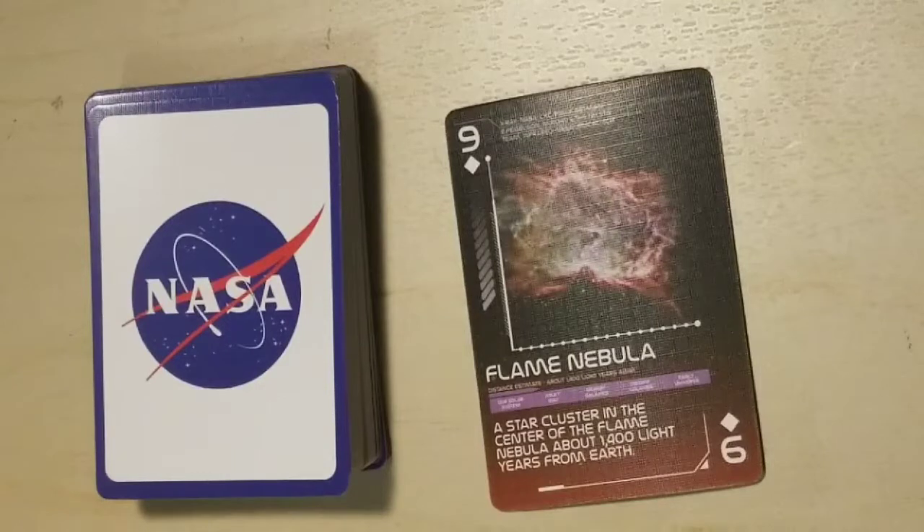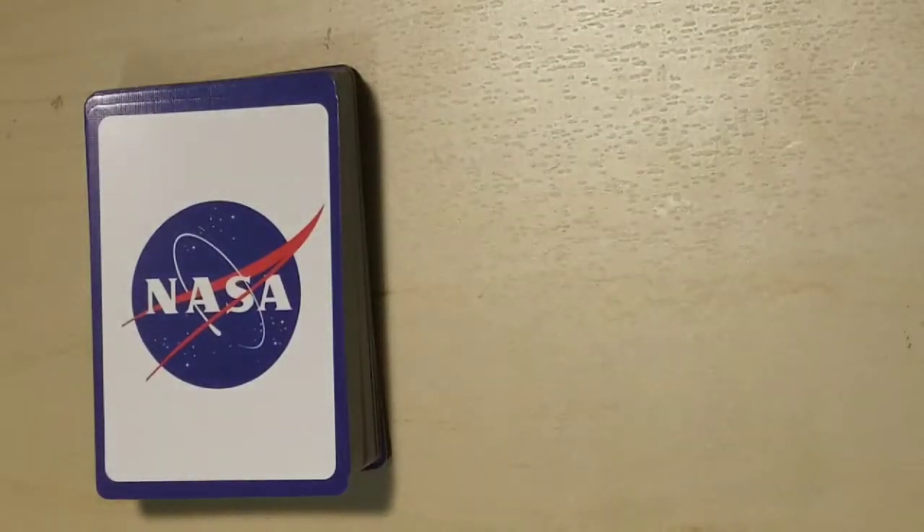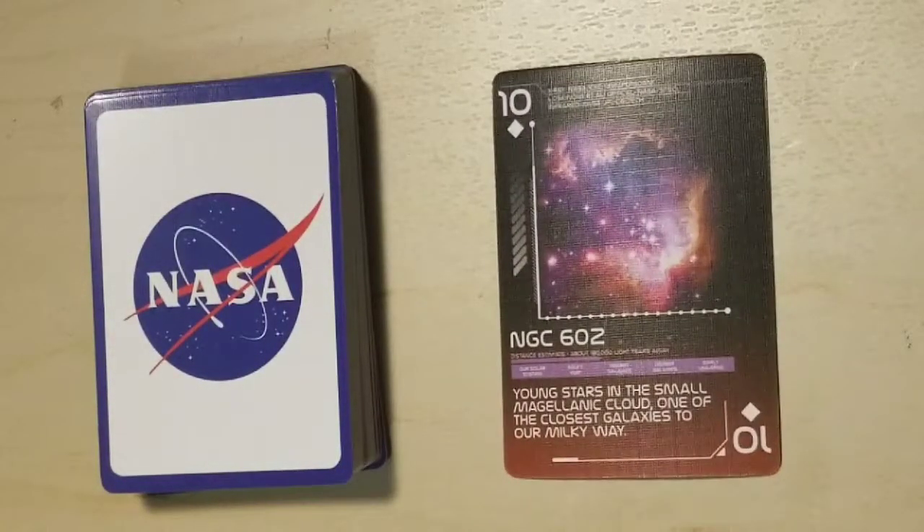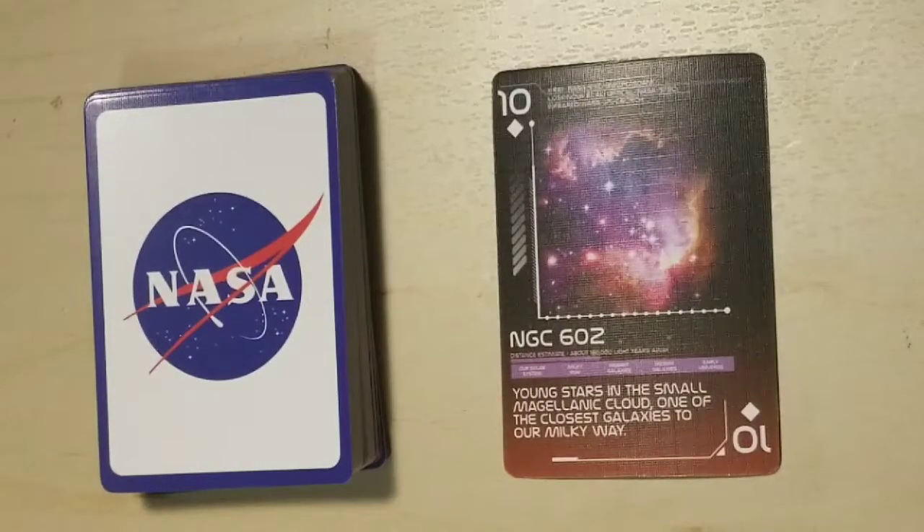Flame Nebula, a star cluster in the center of the Flame Nebula about 1,400 light years from Earth. NGC 6062 — I'll admit that I'm not an expert in any of this space exploration; I mainly just love the beauty of the nebulas and the colors, so please forgive any mispronunciations. Young stars in the Milky Way. The Small Magellanic Cloud, one of the closest galaxies to our Milky Way.